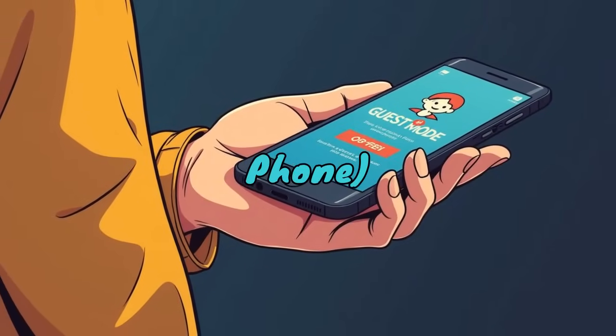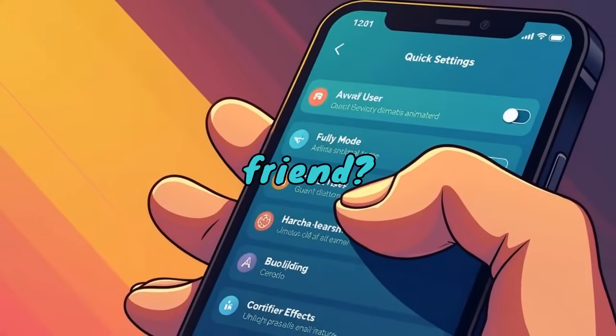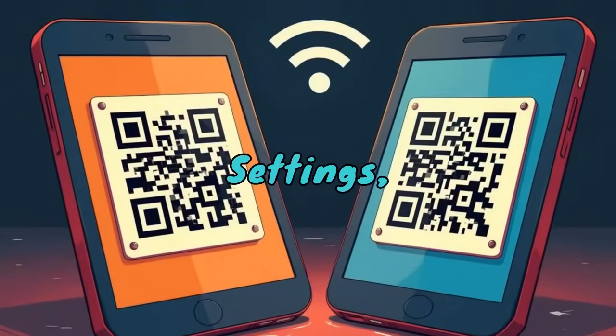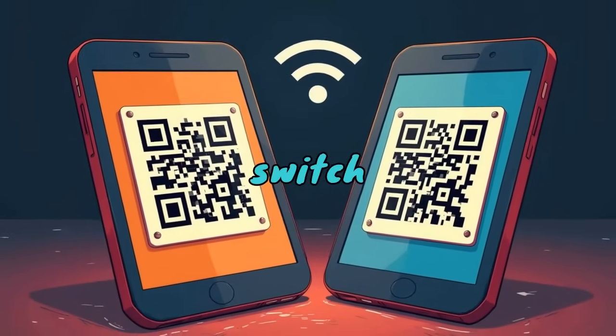Guest Mode for sharing your phone. Handing your phone to a friend? Guest Mode keeps your personal data private. Swipe down for Quick Settings, tap your user icon, and switch to Guest Mode.